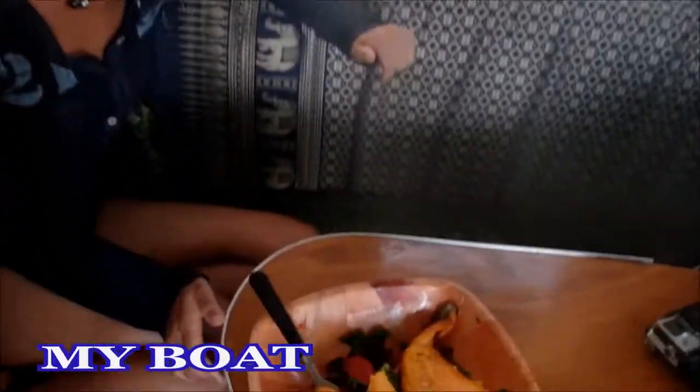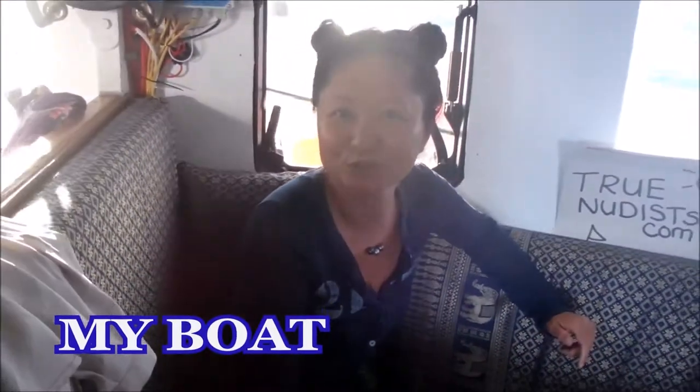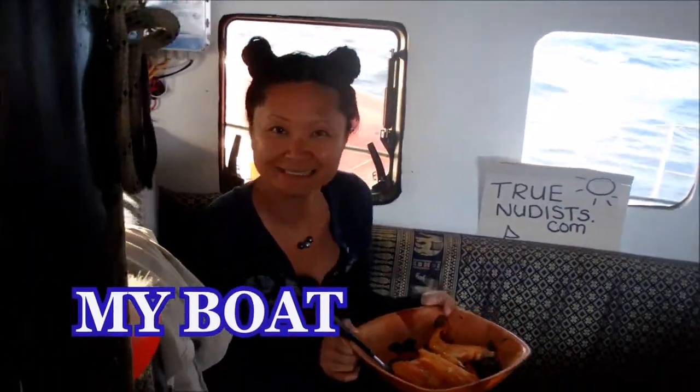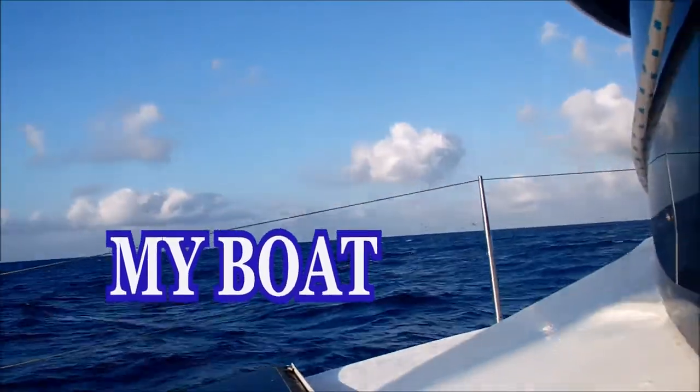Our first meal together at sea. It's smoked cod and a salad — lots of yummy veggies, which we love. Bon appétit! Look at all the birds — that means there's fish in the water. It's a feeding frenzy, but they're moving away.